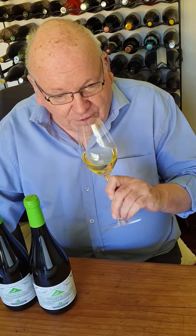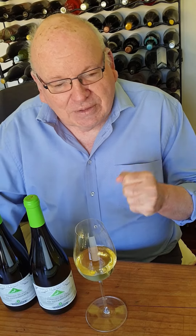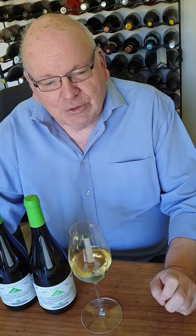On the nose you've got lovely yellow-fleshed peaches, nectarines, golden delicious apples, and just this little whiff of vanilla and fynbos flowers.